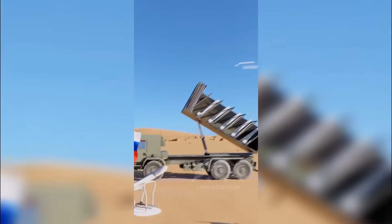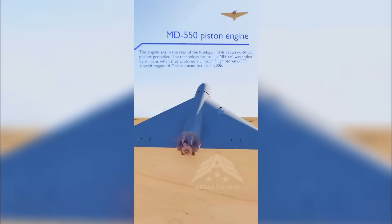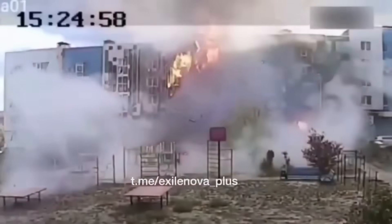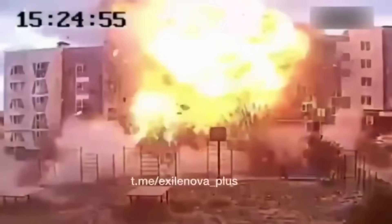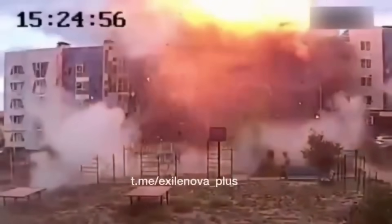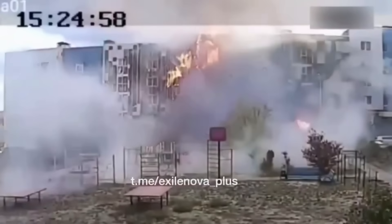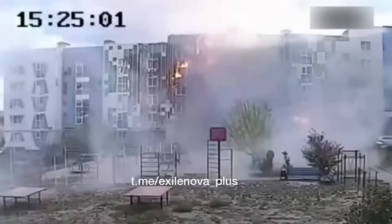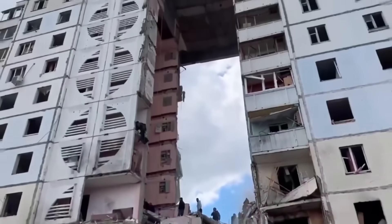Looking at it like this, can you imagine the damage it can cause? Most people have no idea. Pay attention to this. One drone, one impact. This is the result. Now, imagine this daily.